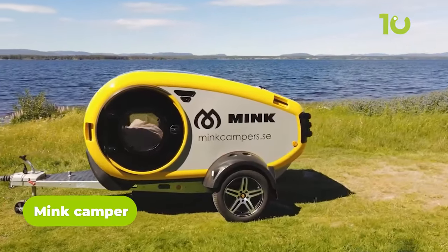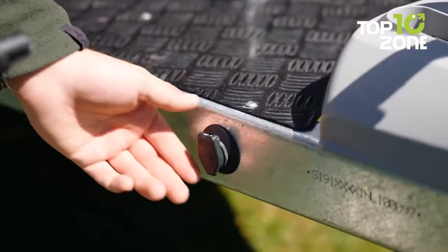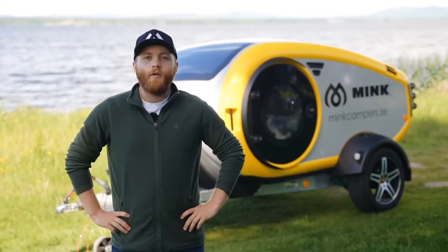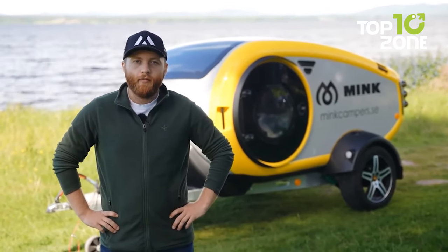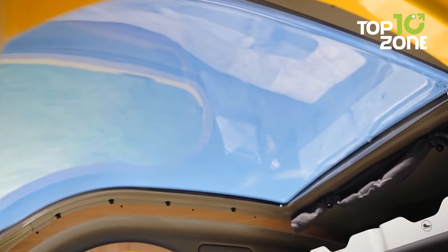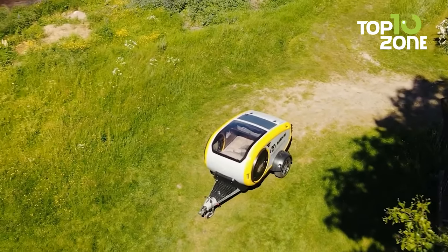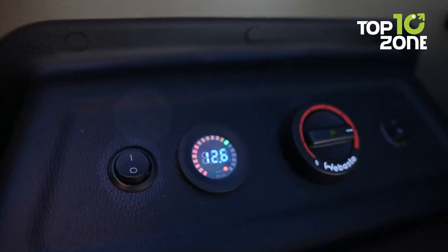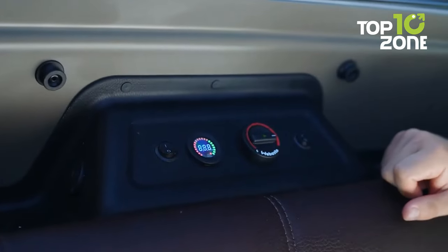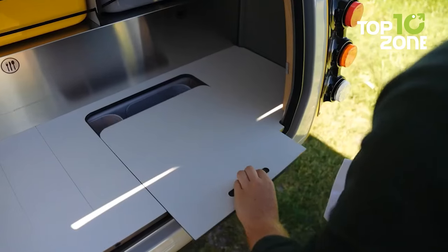The Mink Camper is a perfect companion for adventure enthusiasts seeking a blend of convenience and freedom on the road. One standout feature is its versatility in handling different weather conditions — equipped with a diesel heater and a solar panel, you'll stay warm and never run out of battery power. Step inside and you'll be greeted by a beautiful panoramic ceiling, with a curtain to control natural light. A convenient control panel lets you start the heater with a simple turn of the ignition and adjust the temperature using a knob.